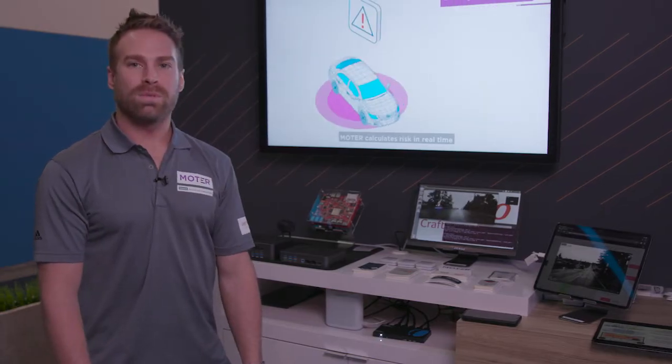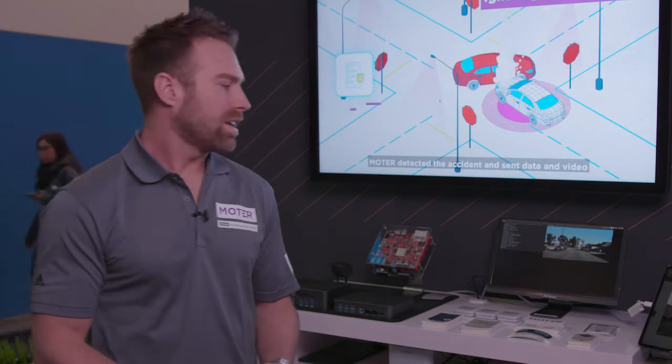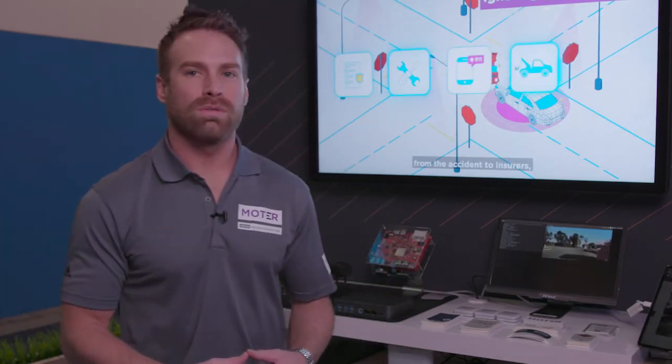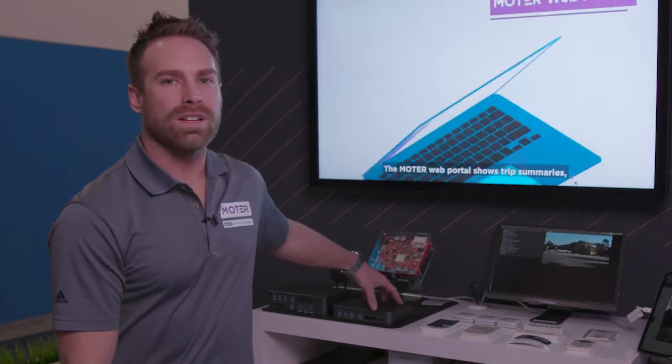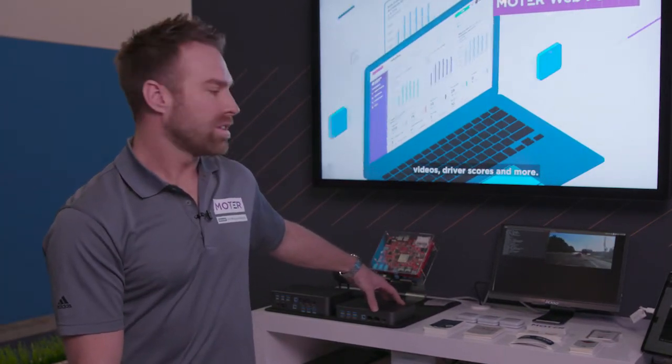There's also a second demonstration which we partnered with an insurance company, IOE. IOE is looking for reckless or careless driving, so they're processing all the video on the Edge and sending events back when they are triggered. The events they are looking for include rolling stops or car accidents, something to that nature.